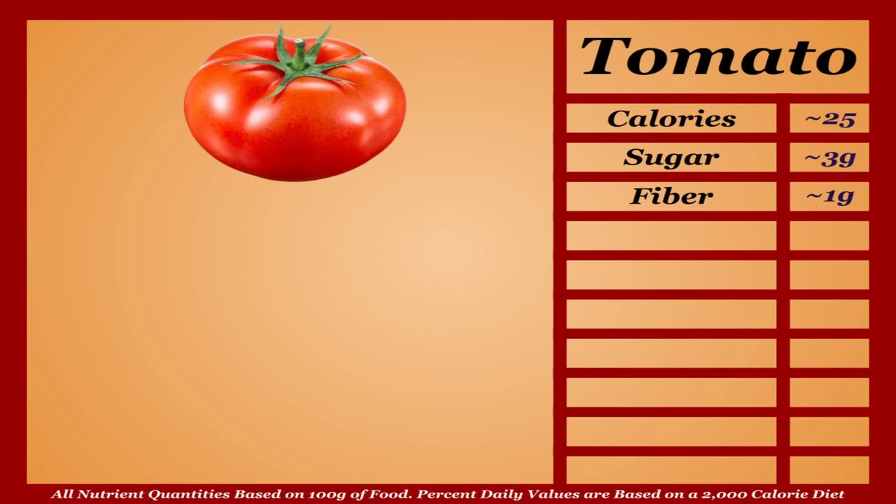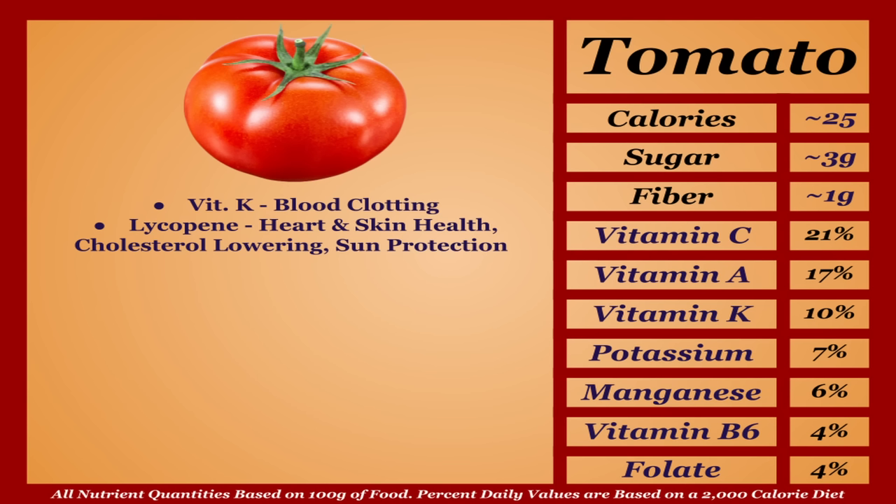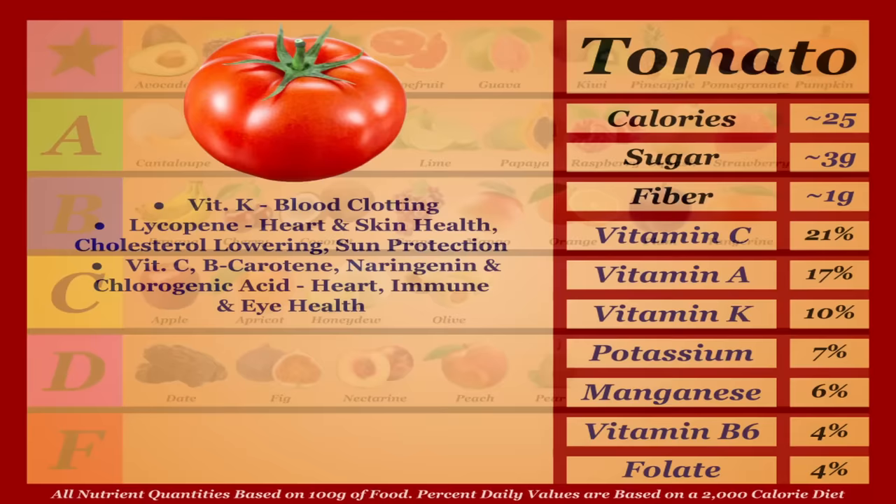Tomatoes are a very low-calorie fruit with a respectable micronutrient profile. They're a solid source of vitamin K, but the main offering is antioxidants. The primary one is lycopene, which provides improved heart health, skin health, cholesterol lowering, and protection from sun damage. Tomatoes also have a fair amount of vitamin C, beta-carotene, naringenin, and chlorogenic acid, which further boost heart, immune, and eye health. Overall a very healthy and versatile pick — I'm putting tomatoes in the A tier.